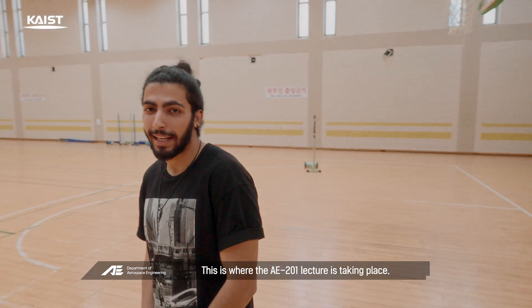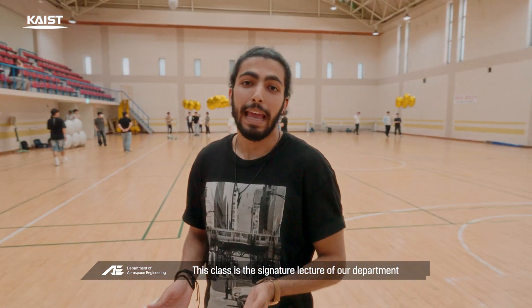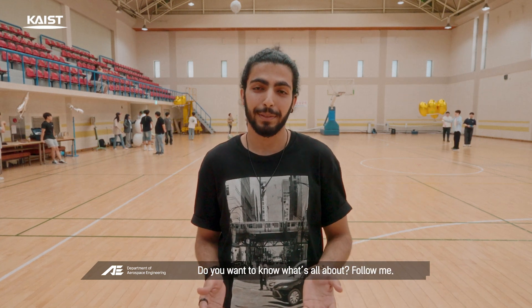This is where the AE 201 lecture is taking place. This class is the signature lecture of our department, and today is the final demonstration day. This is going to be exciting — want to know what it's all about? Follow me.